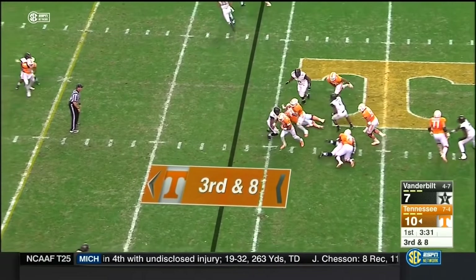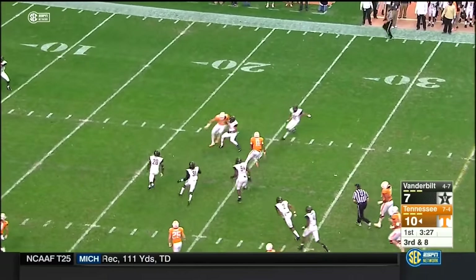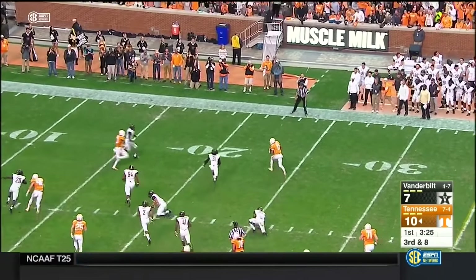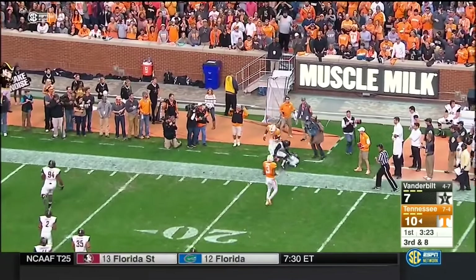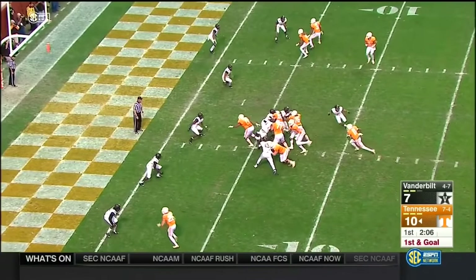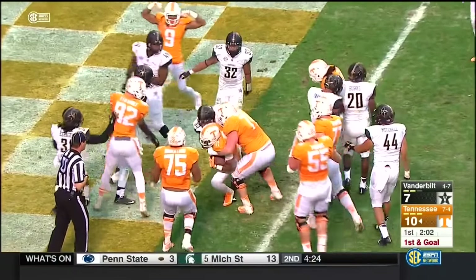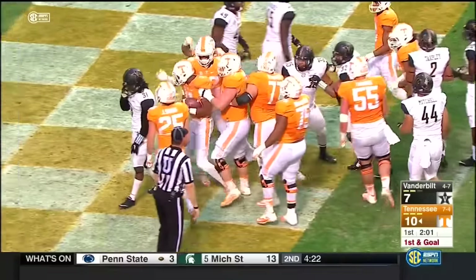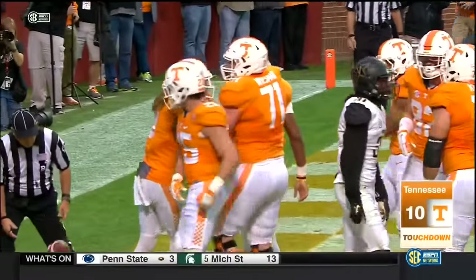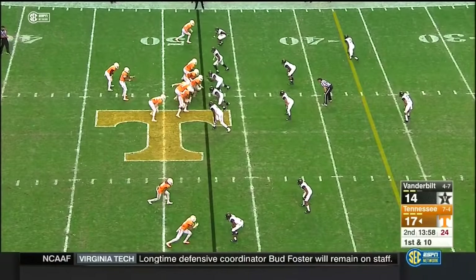Dobbs pump fake — nowhere to go so he'll take off. He's got a first down now, bounces it to the outside, Dobbs gets past another man, scrambles out of bounds at the 21. Dobbs quarterback draw straight up the middle — runs over a man and into the checkerboard. He took it himself — a six-yard touchdown run for Josh Dobbs.